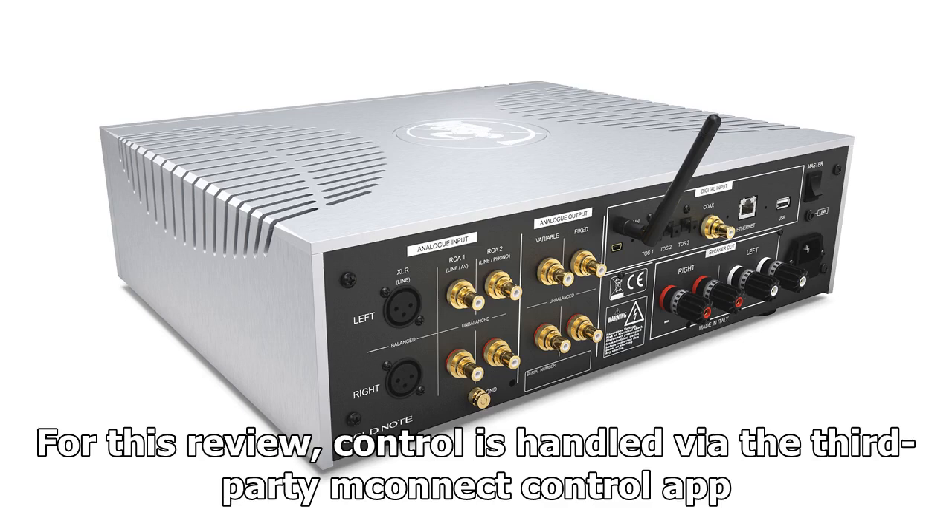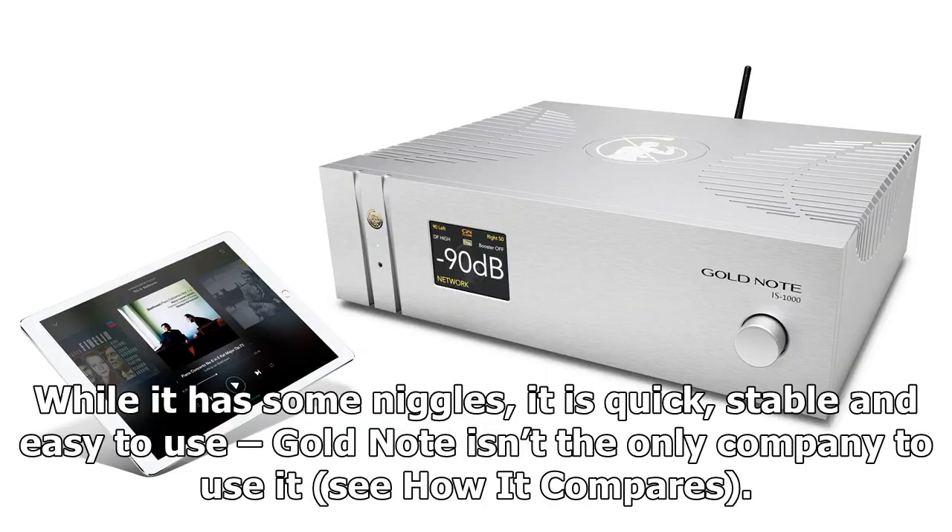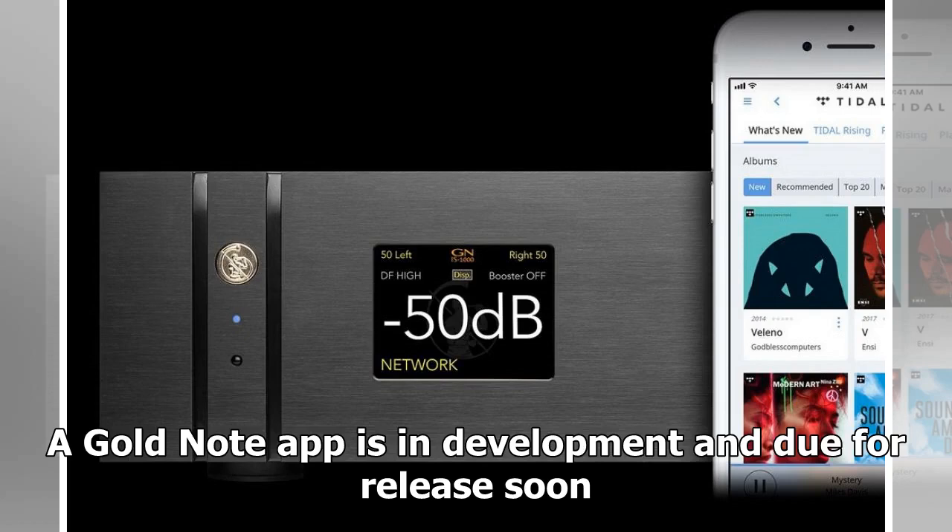Control is handled via the third-party mConnect Control app. While it has some niggles, it is quick, stable, and easy to use — Gold Note isn't the only company to use it. A Gold Note app is in development and due for release soon.